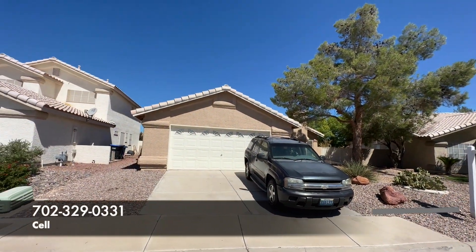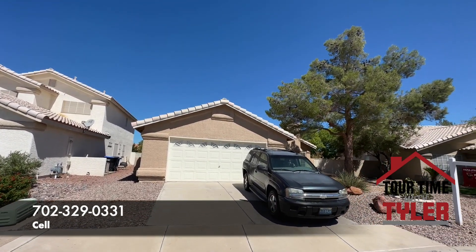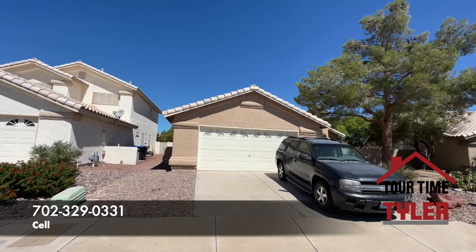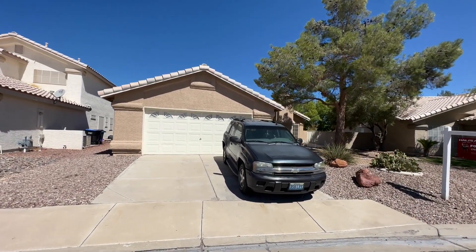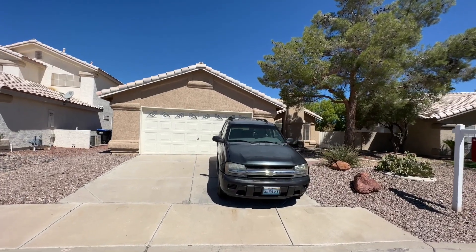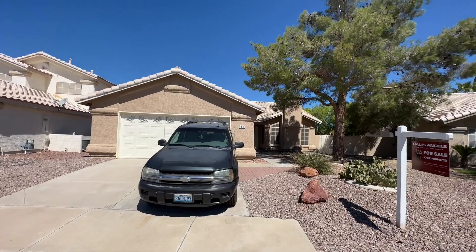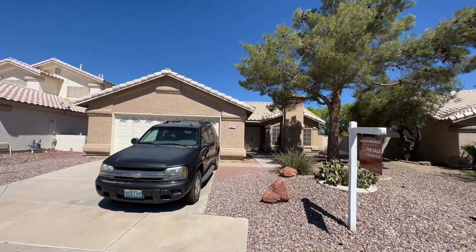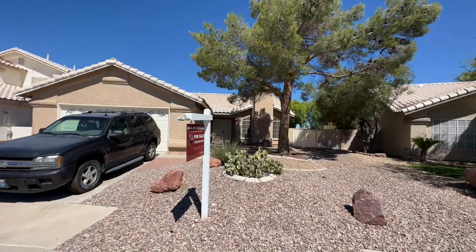Today we are looking at a resale. I know I mostly show new home construction, but if you're thinking about buying new, make sure to call me before you call the builder, before you go in person to see the models or you email them. Because if you don't go with me or if I don't contact them on your behalf, you're going to work directly with the builder and they don't represent you. Those sales assistants actually represent the builder.